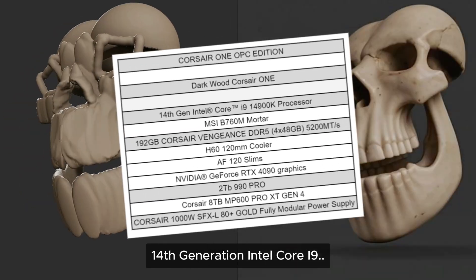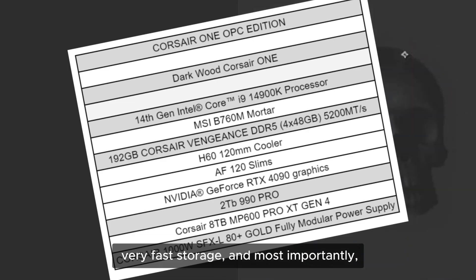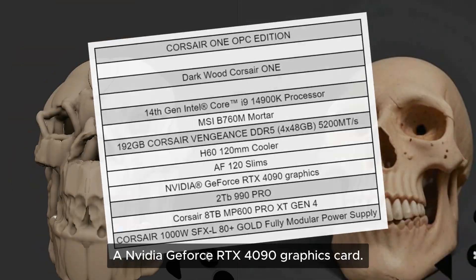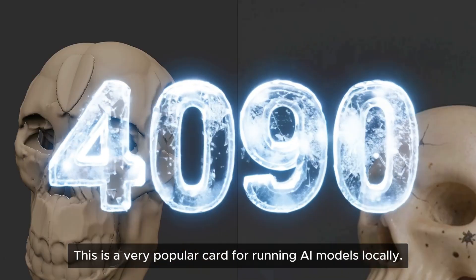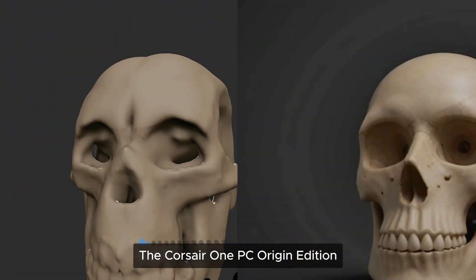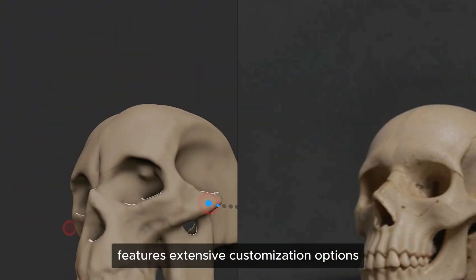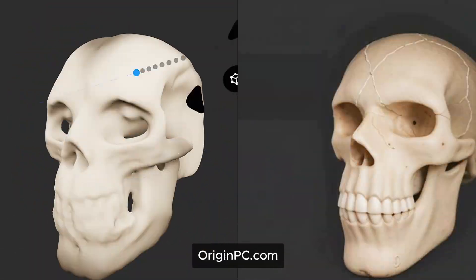14th generation Intel Core i9, a whopping 192 gigabytes of Corsair Vengeance DDR5 RAM, very fast storage, and most importantly a NVIDIA GeForce RTX 4090 graphics card. This is a very popular card for running AI models locally. The Corsair One PC Origin Edition features extensive customization options that you can check out at originpc.com.